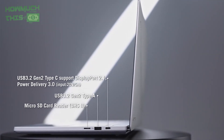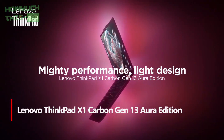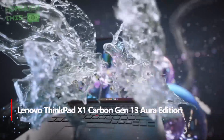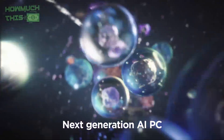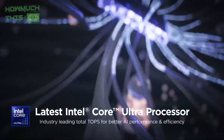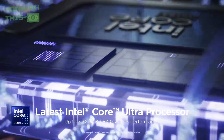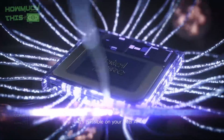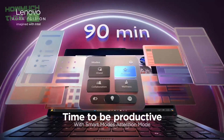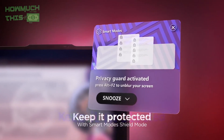Number 4: the Lenovo ThinkPad X1 Carbon Gen 13 Aura Edition is a lightweight powerhouse, weighing less than a kilogram, and designed for ultimate portability. Powered by Intel Core Ultra Series 2 technology, it delivers AI-driven performance to boost productivity and keep data private by running AI tasks locally. Its extensive connectivity options allow seamless multitasking and quick charging on the go. Features like Attention Mode and Shield Mode help maintain focus and protect privacy in busy environments, while Power Mode optimizes battery life for all-day use.